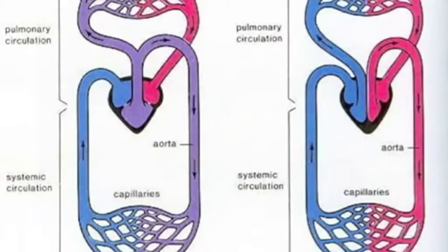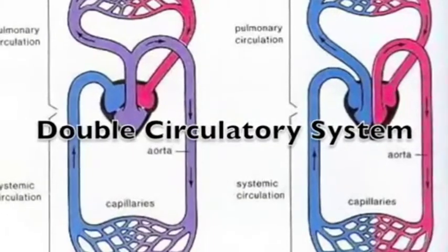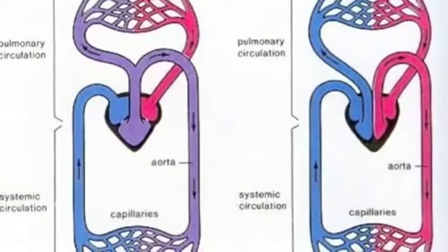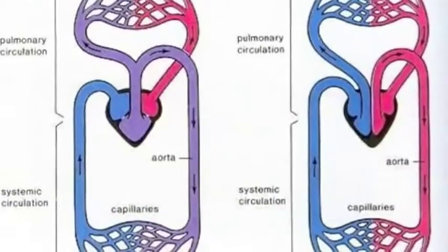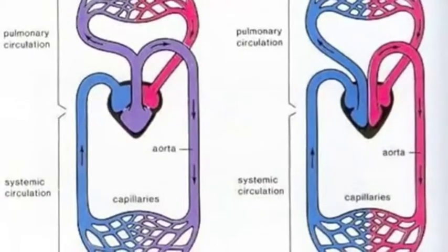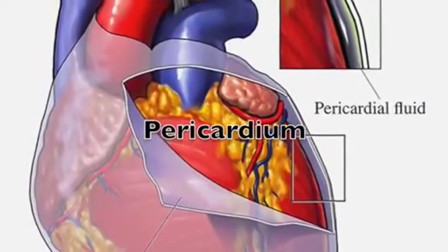Both also have a double circulatory system, meaning that there are separate systems of pulmonary circulation — a loop through the lungs where the blood is oxygenated — and systemic circulation, which is a loop through the rest of the body to provide oxygenated blood. All creatures with lungs have a double circulatory system. Both the human and the frog also have a pericardium, which is a protective membrane surrounding their hearts.